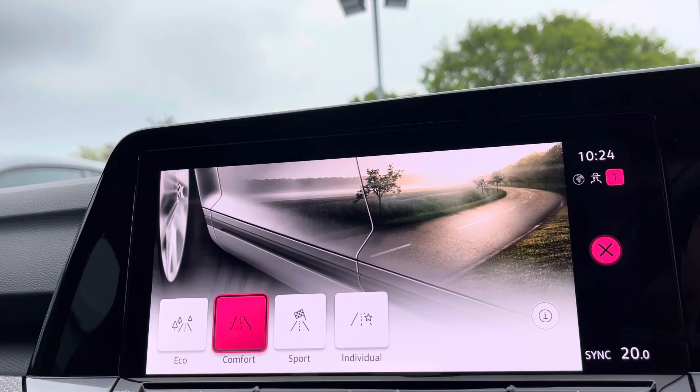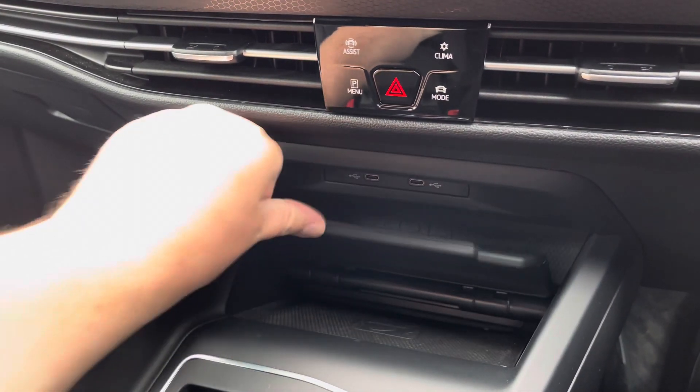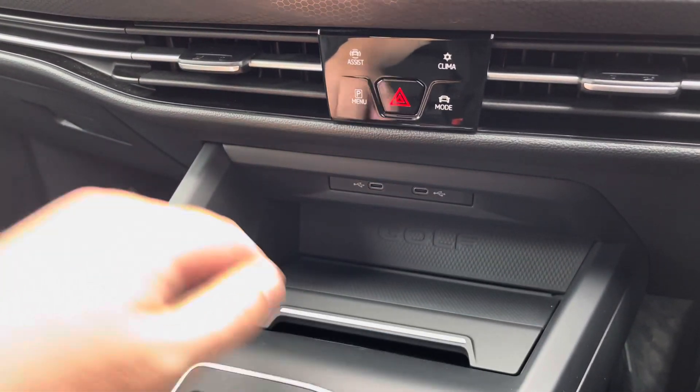Moving further down the cabin, you've got a couple of USB ports as well as wireless phone charging, so you can charge multiple devices on the move.